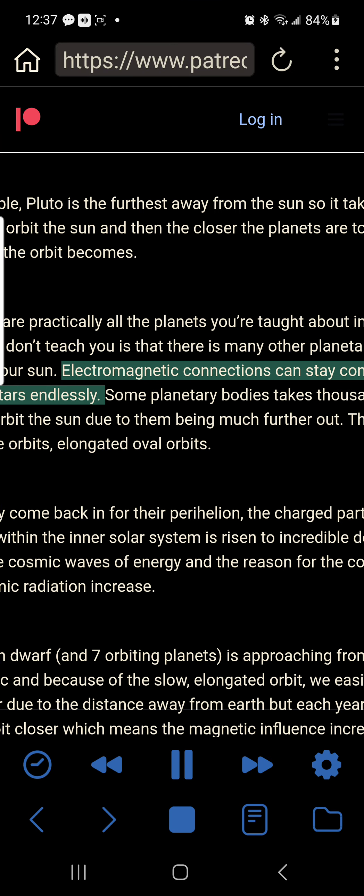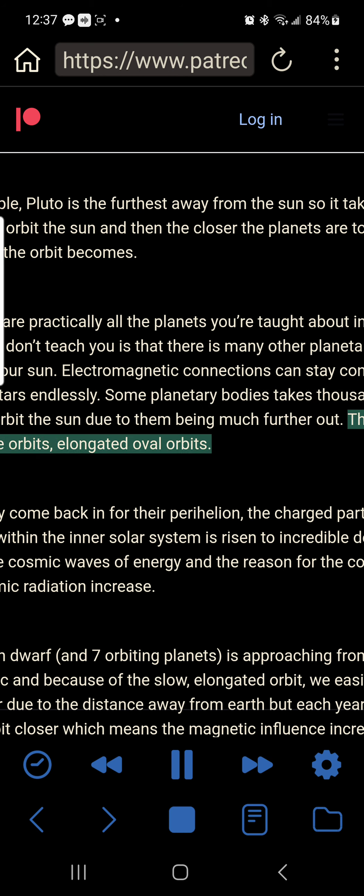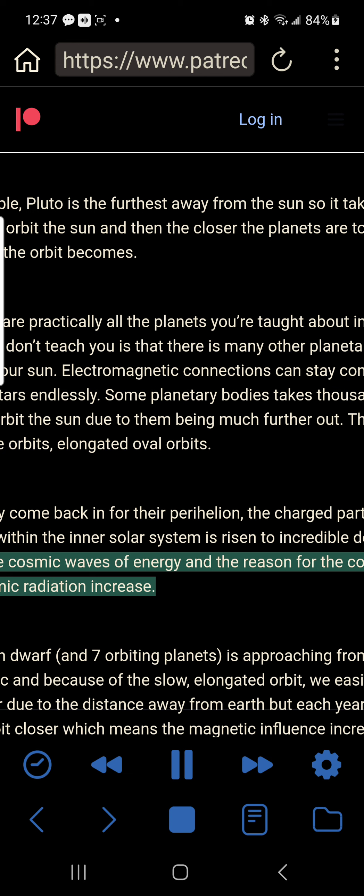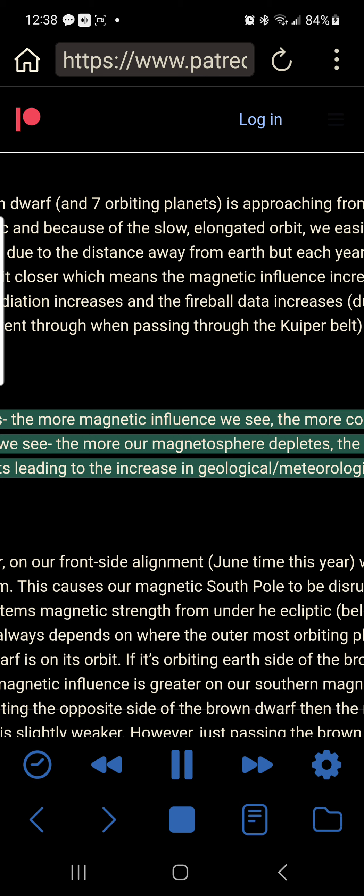What they don't teach you is that there are many other planetary bodies that orbit our Sun. Electromagnetic connections can stay connected to planets and stars endlessly. Some planetary bodies take thousands of years to orbit the sun due to being much further out — they have comet-like, elongated oval orbits. When they come back in for their perihelion, the charged particle increase within the inner solar system rises to incredible densities. This is the cosmic waves of energy and the reason for the cosmic rays and cosmic radiation increase. The brown dwarf and seven orbiting planets is approaching from under the ecliptic and because of the slow elongated orbit, we easily pass it every year.